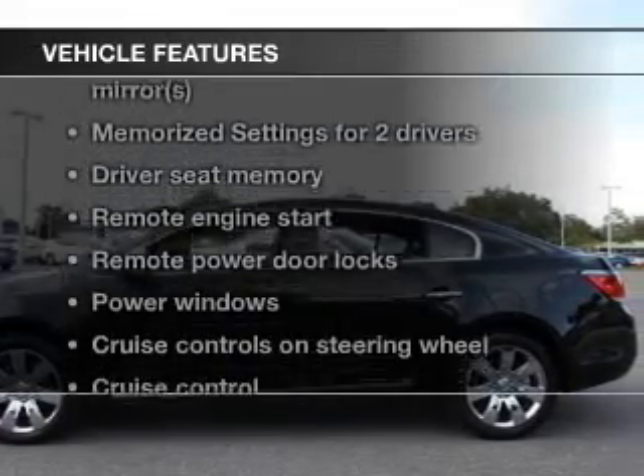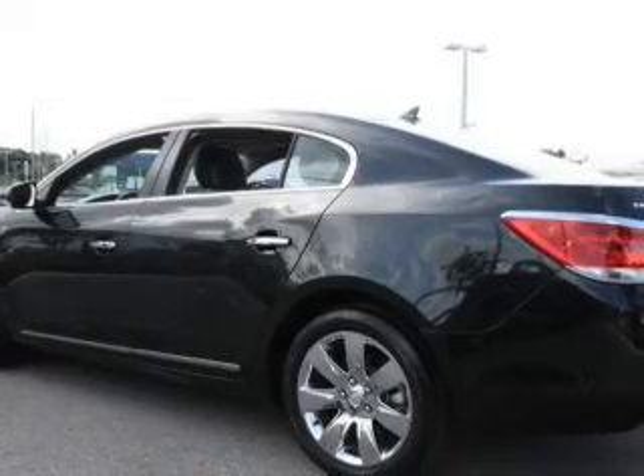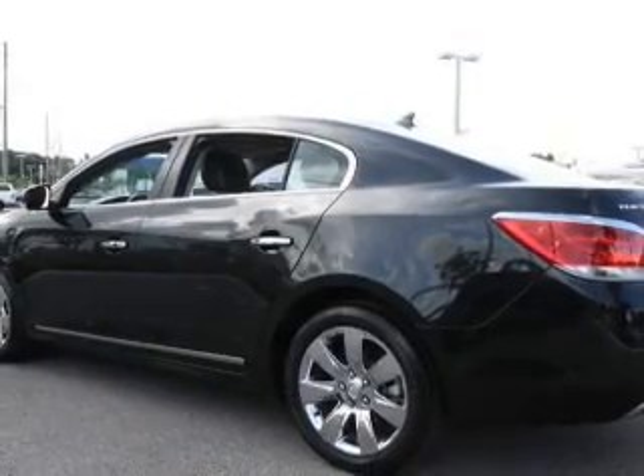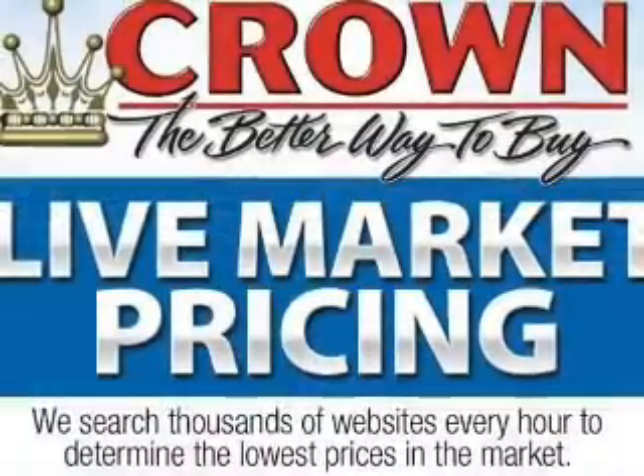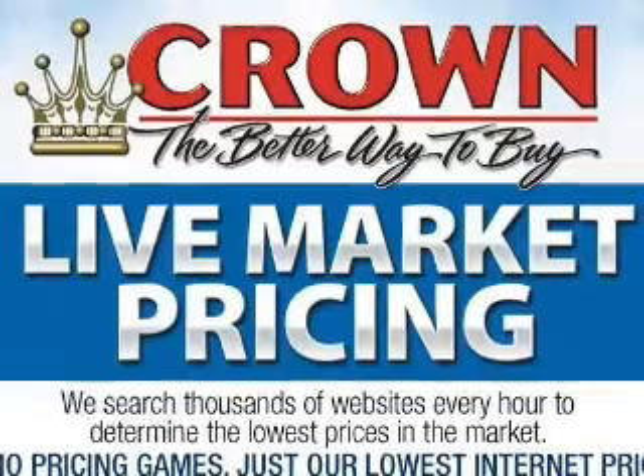And with these notable features, you won't want to miss out on the opportunity to own this amazing ride. Keyless entry. Leather seats. Power door locks. Power windows. Cruise control. Bluetooth wireless. And AM FM stereo with a CD player.